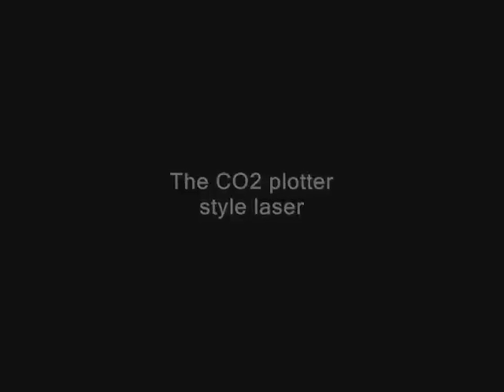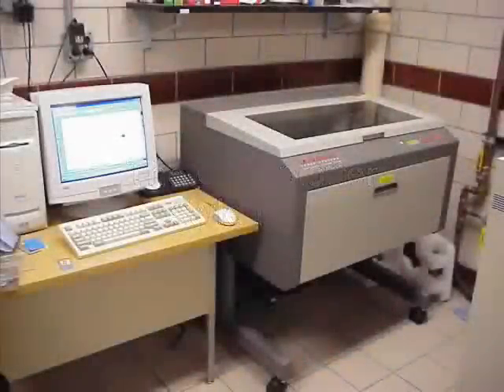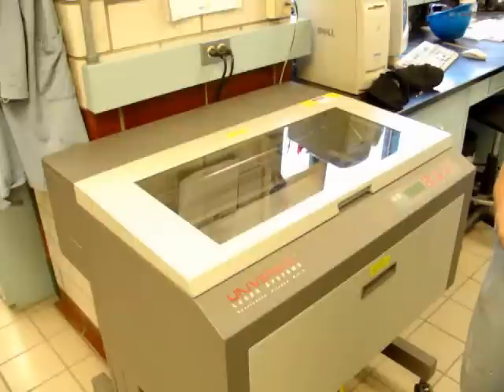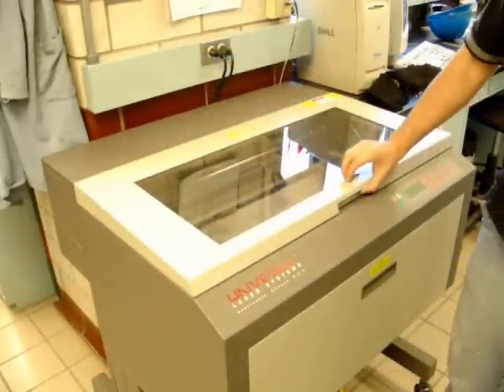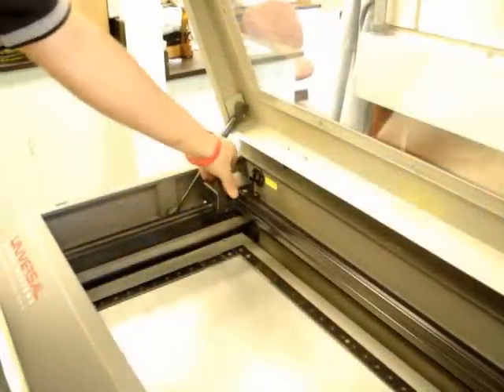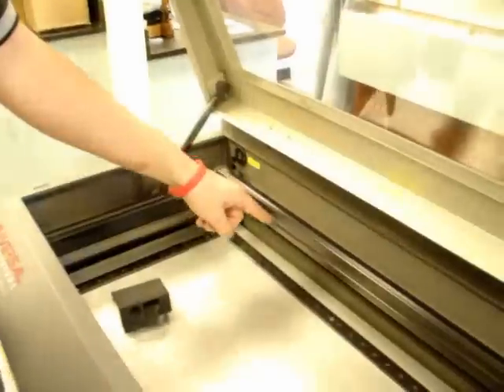First, we will discuss the CO2 plotter style laser system. The CO2 plotter style laser system is the machine most commonly used by people in the awards and engraving industry. The laser produces its energy by a tube located in the rear of the system. The laser energy exits a window at the back of the marking chamber and is redirected to the marking head by a fixed mirror system.